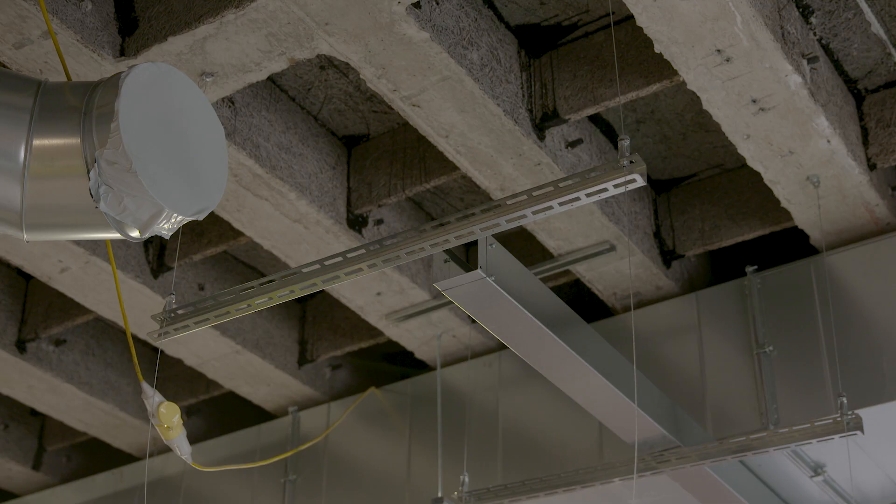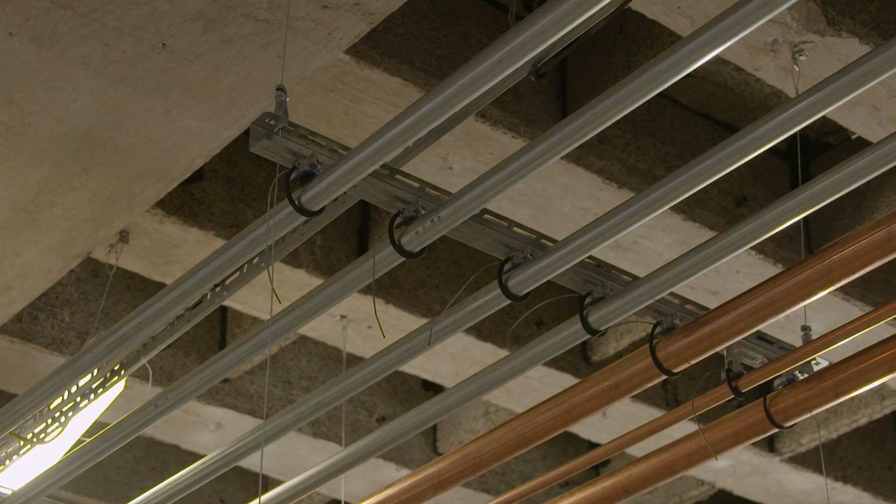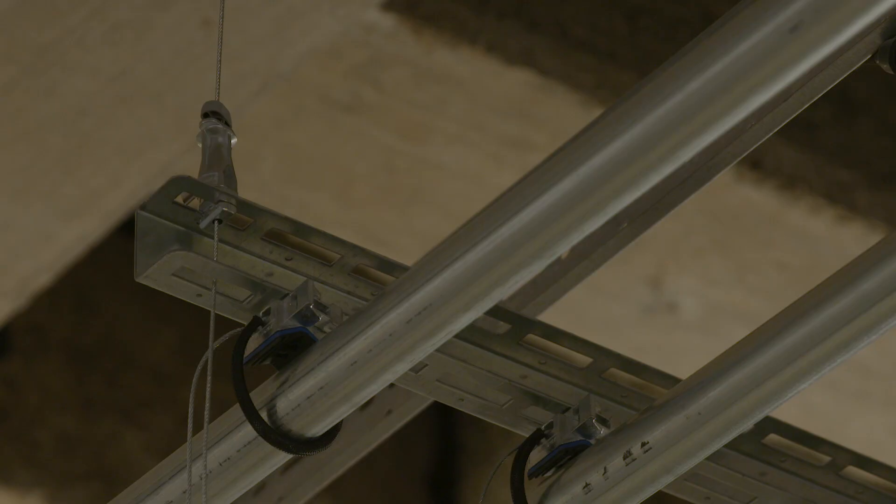Traditionally on a site like this the contractor would use old-fashioned threaded rod with clips and nuts and bolts. They're up against the clock and they've got a deadline to hit, so the speed in which they can install the Gripple solution — we say up to six times faster. On this site with the shot fired solution they use, it could be up to ten times faster.